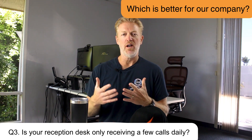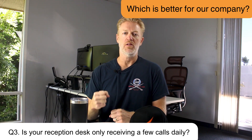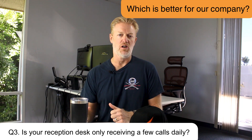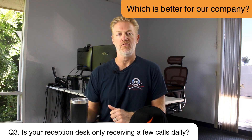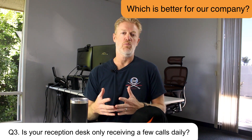So the key question to ask is: is the reception desk taking calls all the time, every second of the day, almost triaging calls? If so, look into a reception soft console rather than just sidecars or a normal softphone. I hope that helped.